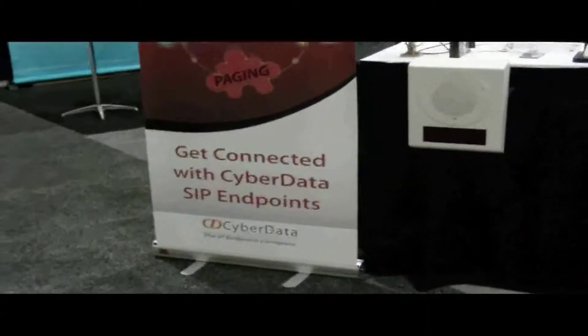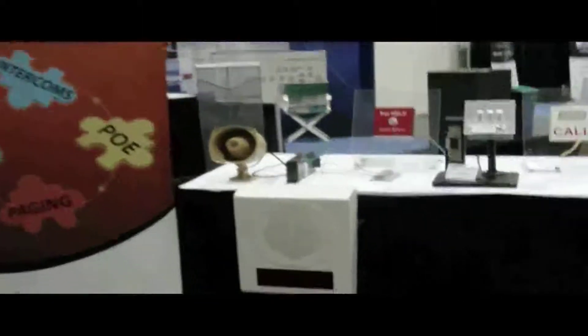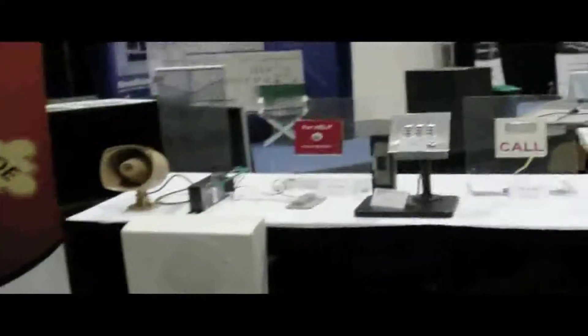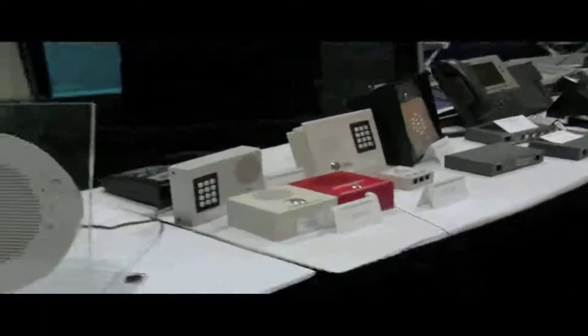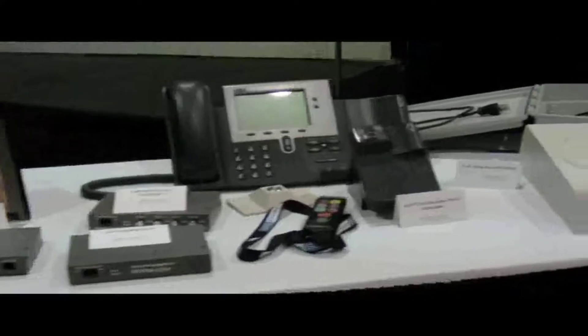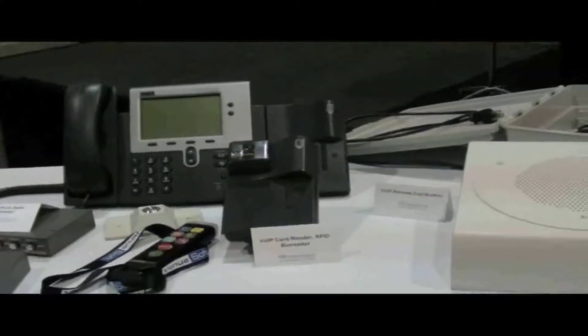There are quite a few things we can do here at the show with all their SIP-based paging, speaker, overhead speaker, and door entry devices, as well as some other interesting add-ons to the Cisco phone for card entry and RFID readers.